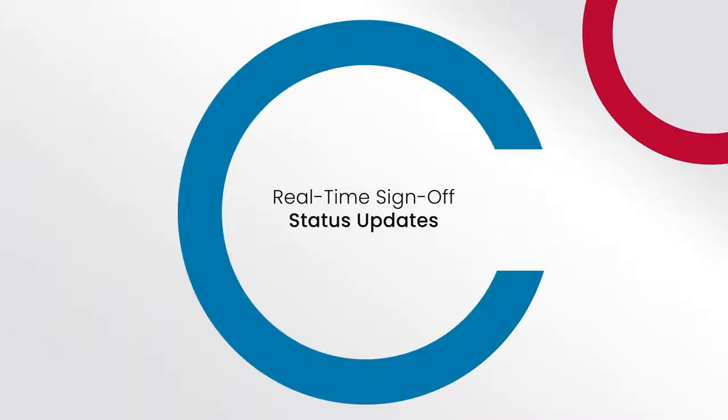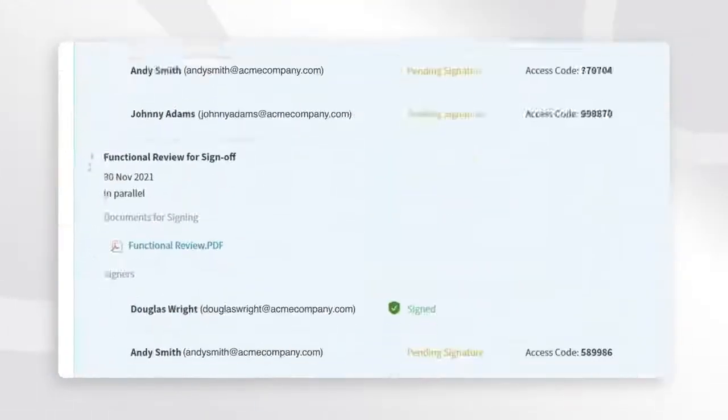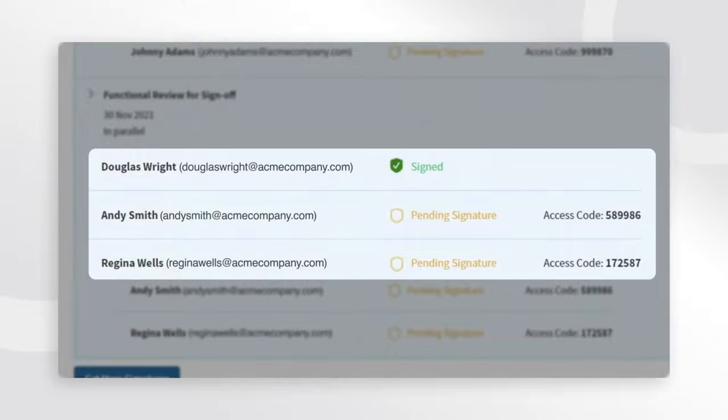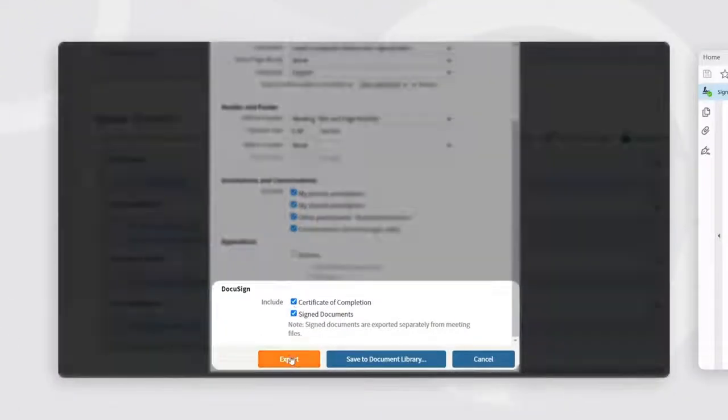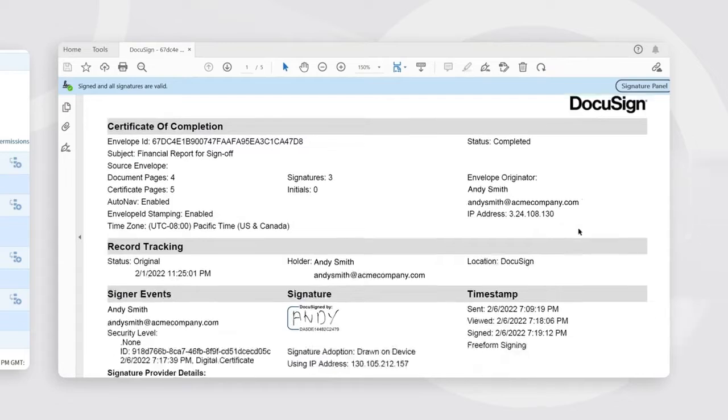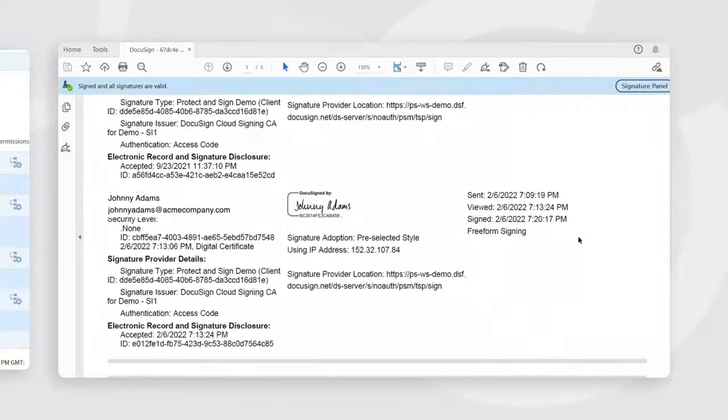Monitor the sign-off status of each DocuSign envelope and get notified whenever a document has been signed via DocuSign. Convene allows you to have traceable records of all signed documents. You can export these as PDFs and include DocuSign's certificate of completion.